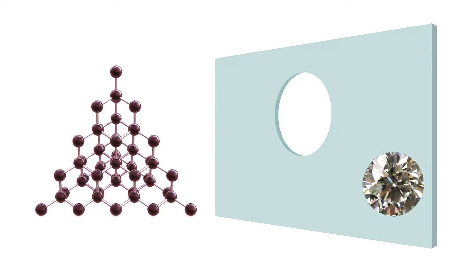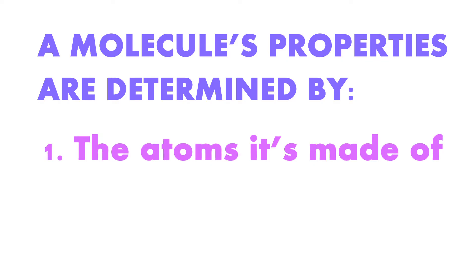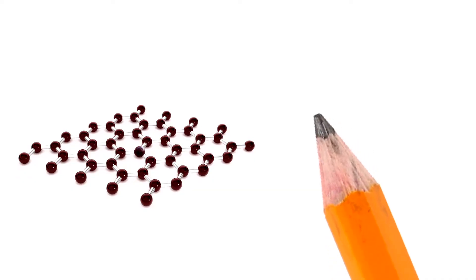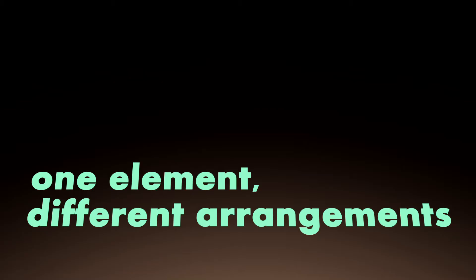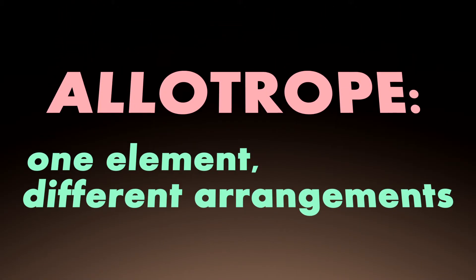Now, here's one of the best proofs in chemistry that a molecule's properties are determined by the atoms it's made of and how they're arranged. Atoms of carbon that bond to each other in this crystal structure form one of the softest natural substances, graphite — the part of the pencil that makes a mark on the page and is commonly and wrongly called pencil lead. Just so you know, molecules made of atoms of the same element in different arrangements are what chemists call allotropes.